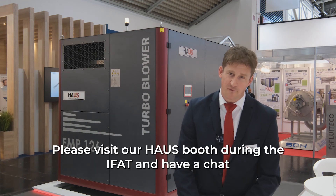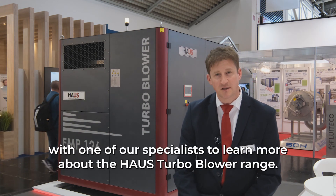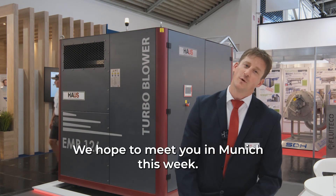Please visit our Housh booth during the IFAD and have a chat with one of our specialists to learn more about the Housh Turbo Blower range. We hope to meet you in Munich this week. Thank you.